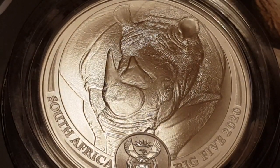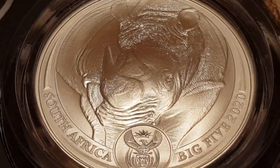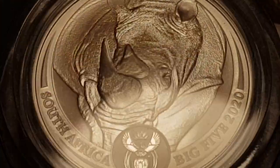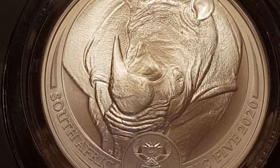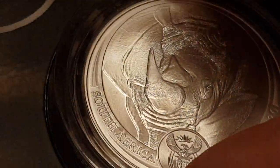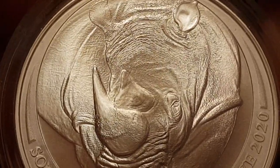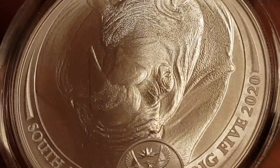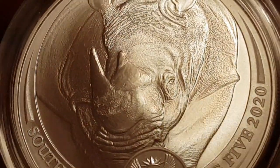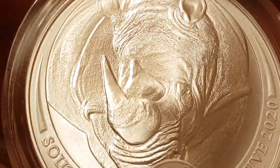I am blown away by that — it is a right pain to film. I don't think anyone could do it justice trying to film it regardless of what camera you have. It is so intricate and so detailed I don't think you'll ever be able to capture how it's layered. I think it is a very, very beautiful coin.